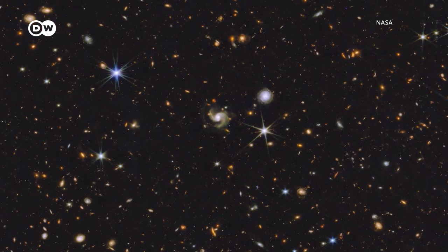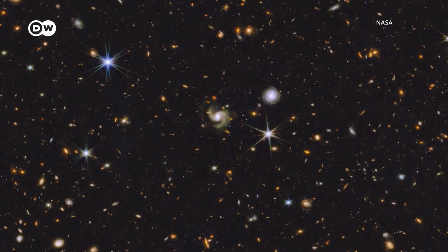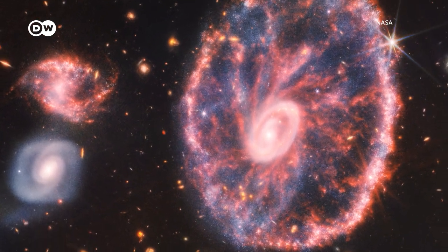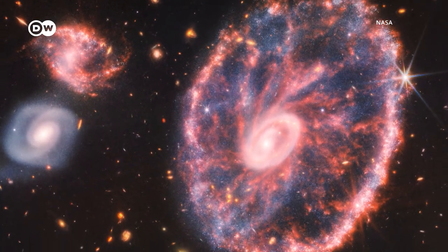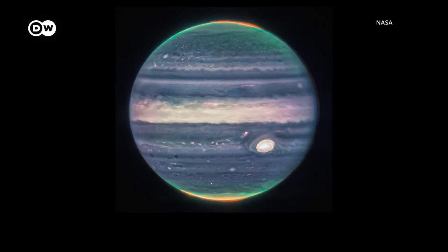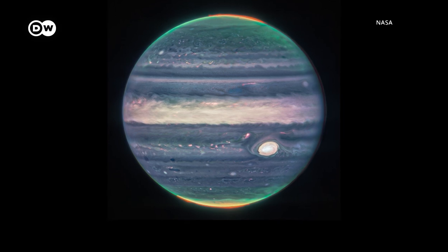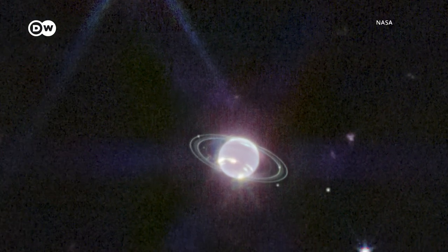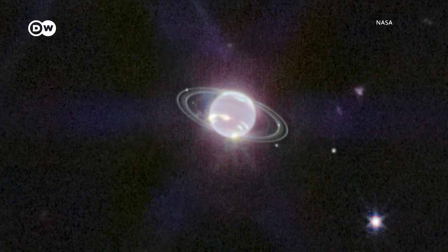There are razor-sharp images of galaxies far beyond our own Milky Way, like the Cartwheel, 500 million light-years away. But also magnificent shots from our immediate neighborhood, the solar system — among them Jupiter in exquisite detail, and the ringed gas giant Neptune, seemingly close enough to touch.